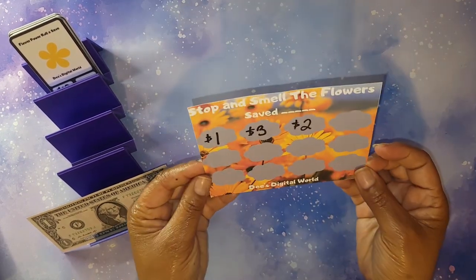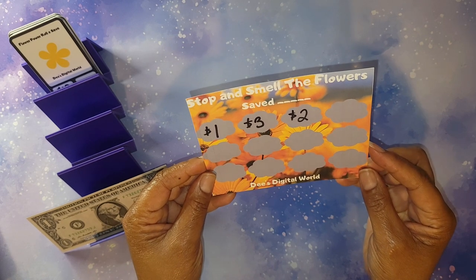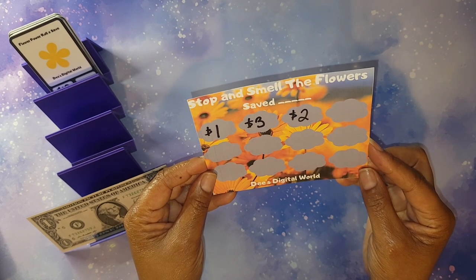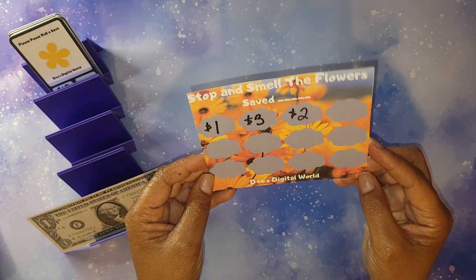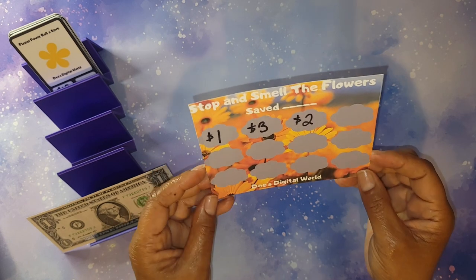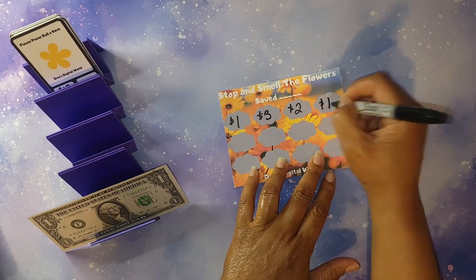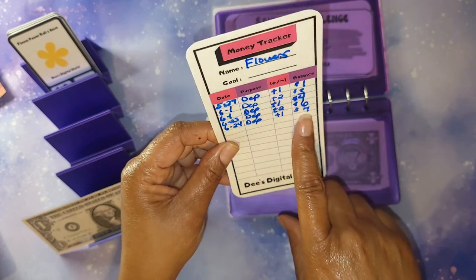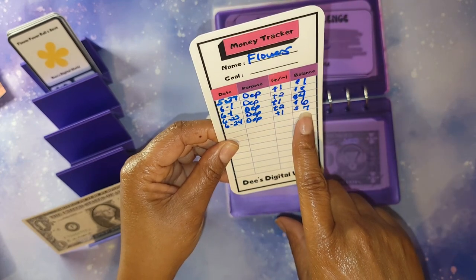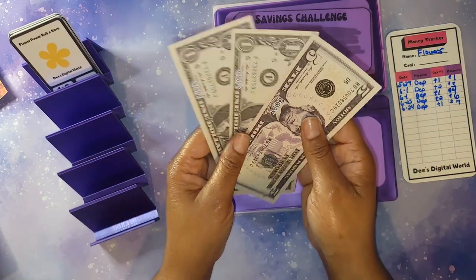My last challenge for this video is Stop and Smell the Flowers, available on my Buy Me a Coffee shop — it is print to ship and I include tracking numbers on all orders to protect your purchase and my business. It will be getting a total of one dollar, which means I am finished with the first row. With that dollar added, I will have a total of seven dollars saved.